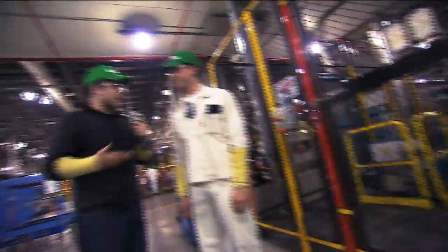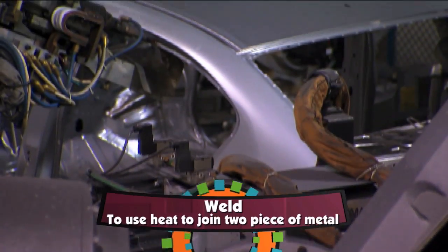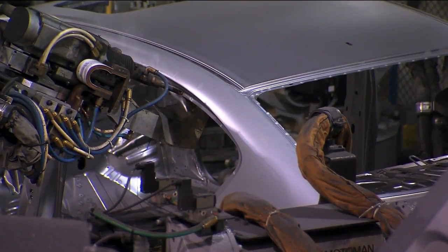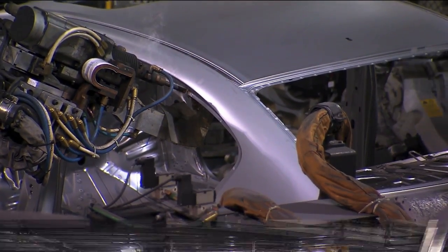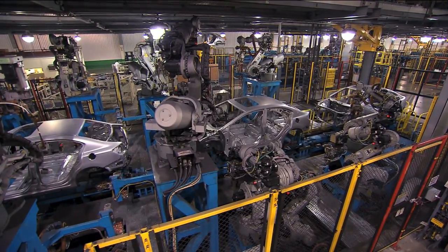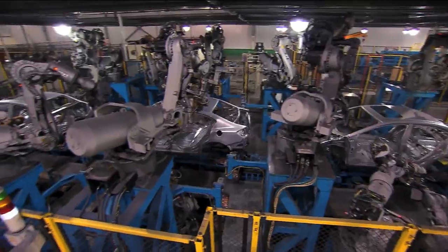We've moved on past the stamping and pressing station, and now we're here at the welding station. So what exactly is a weld? A weld involves two pieces of steel and then heat — it's actually melting the steel from two pieces into one piece. So all the panels come together: the side panels, the front, the rear, and the floor, all together. And then these robots use spot welds to combine the car together.